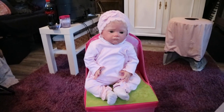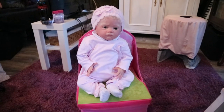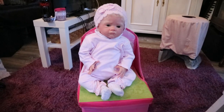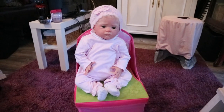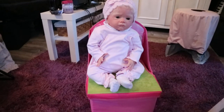Hey guys, so I quickly wanted to come on today and show you a haul that I have. I did some shopping today and I thought to share it with you even though I am a bit sick. I'm not feeling too well and I'm thinking I'm gonna have a fever. So I'm just gonna go through the stuff that I got.